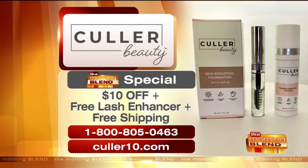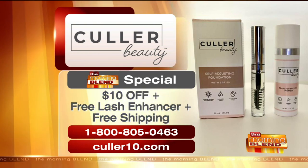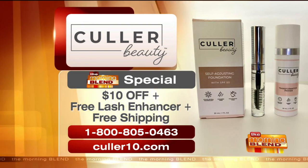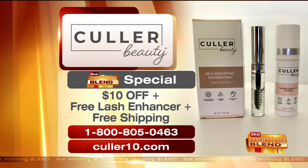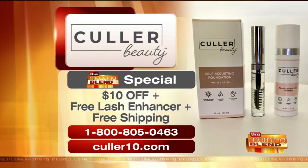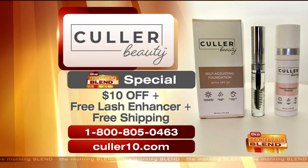That all sounds fantastic. It was great talking to you, Allison. Thanks so much for having me, Molly. Love taking the guesswork out of foundation. Right now you can take advantage of this morning blend special — get $10 off the Color Beauty Self-Adjusting Color Foundation Kit, plus a free lash enhancer and free shipping. The phone number is toll-free: 800-805-0463, or visit the website at color10.com.